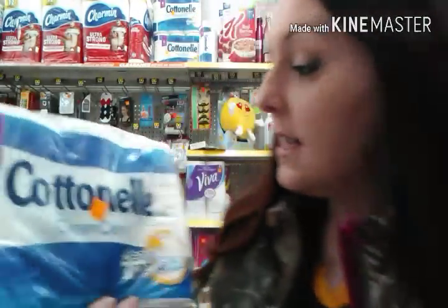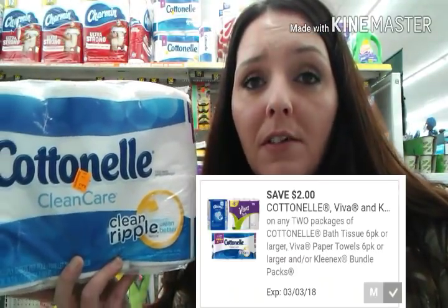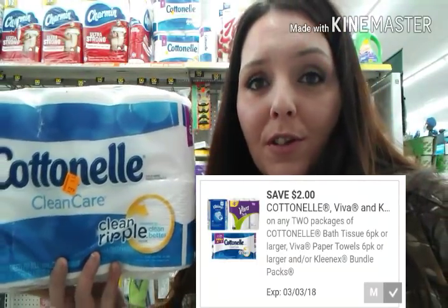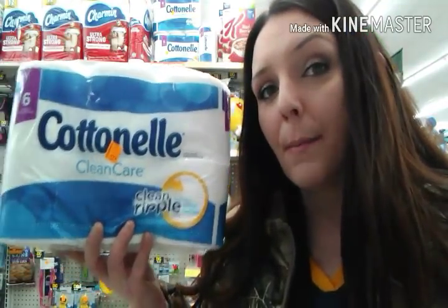You can use that $1.50 off Dollar General digital coupon, and it'll make the Airwick refills just $0.75 each. The Cottonelle six-pack says $3.55, so it's actually going to be half of that price — about $1.72. We have a $1.00 off any six-roll or larger Cottonelle Dollar General digital coupon, so it'll make these just about $0.72 a pack.